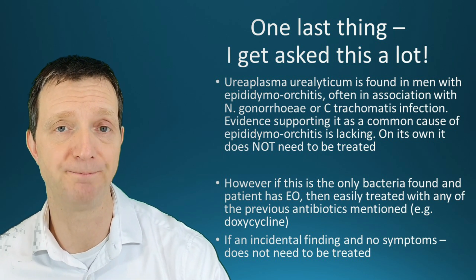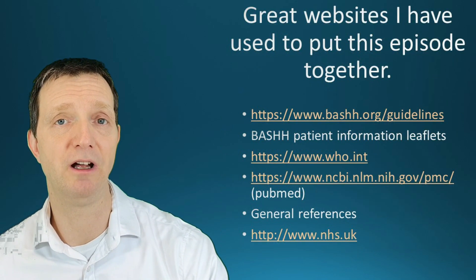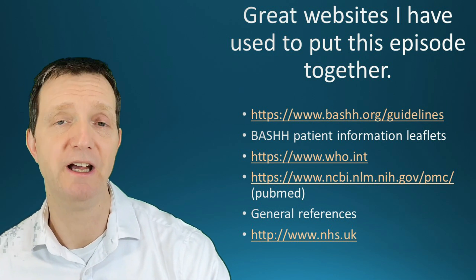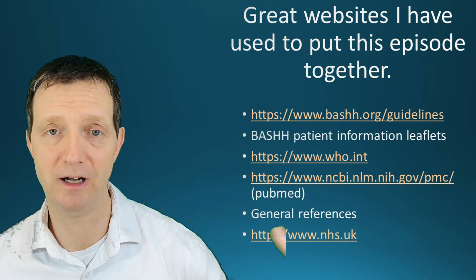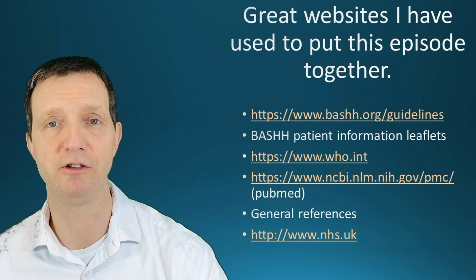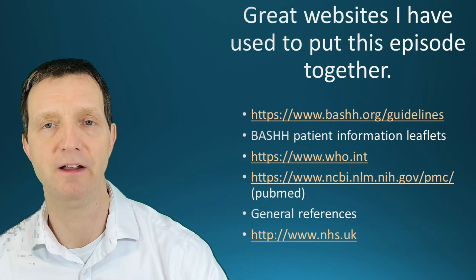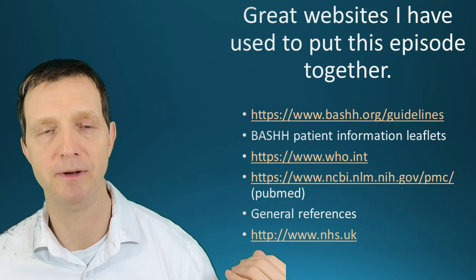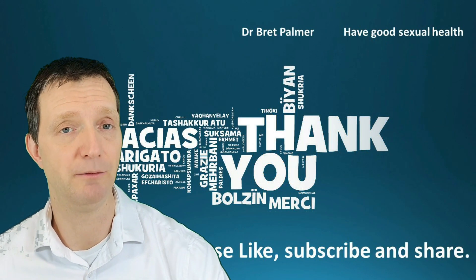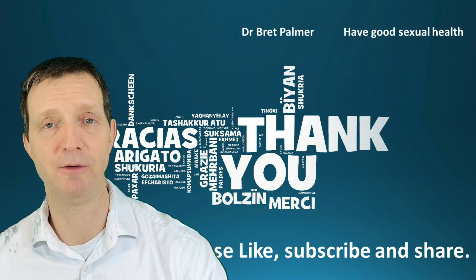Much of this information is based on guidelines from the British Association of Sexual Health and HIV, as well as guidelines from other regions. The BASHH guidelines can be found at bash.org/guidelines in an easy-to-find format, and additional references were sourced from PubMed and are listed in the video. Thank you very much for watching — if you like this video, please share and subscribe for the next episode. Take care and goodbye.